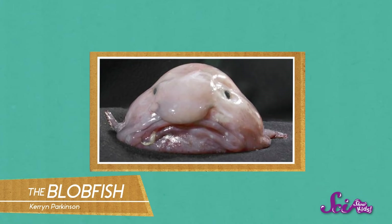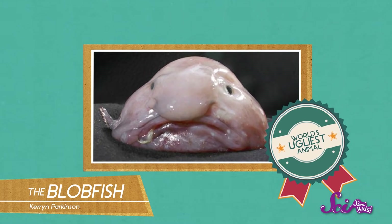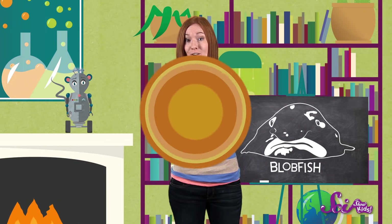It's got a pretty good reason to look so bummed. It's been called the world's ugliest animal, which really isn't a nice thing to say. I mean, it might not be as cute as a panda or a kitten, but the blobfish's funny-looking body actually helps it to survive in its harsh underwater environment.